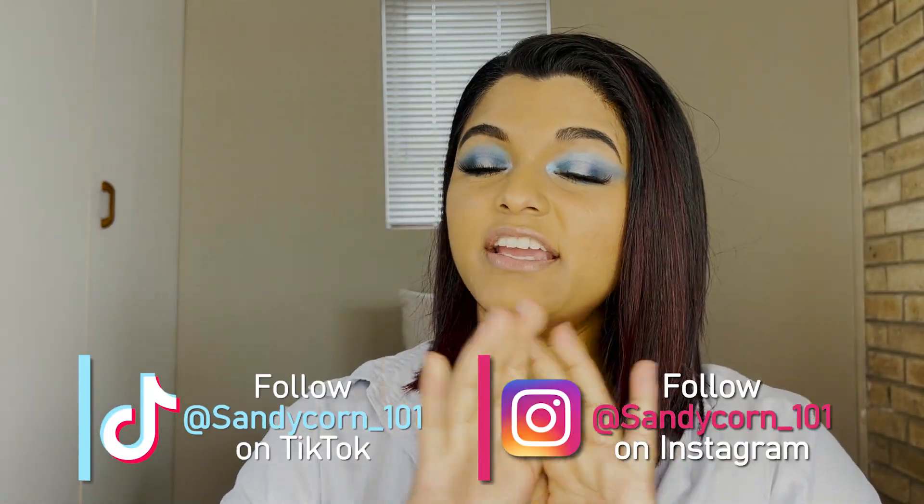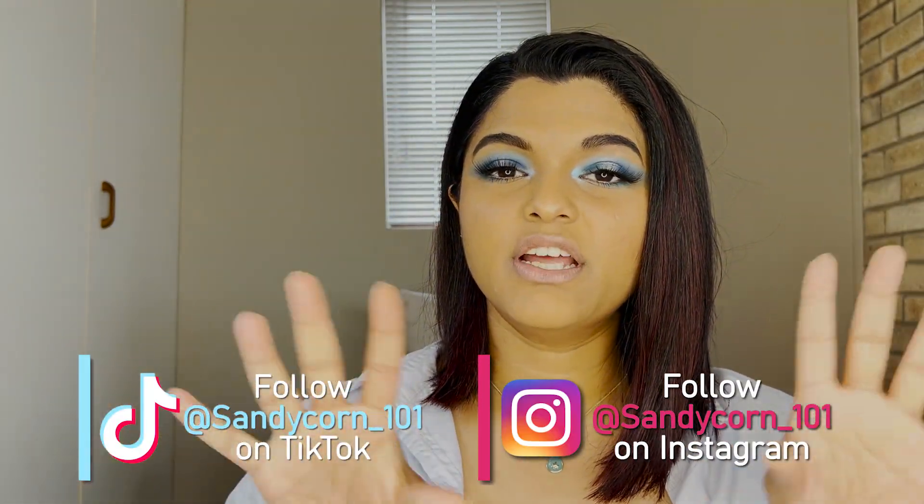Hi guys, it's Sandy here. If you're new here, I am a South African beauty and lifestyle YouTuber and I try to post new videos every week. I'm finally back with another cooking video and I'm going to be making Korean fried chicken wings.